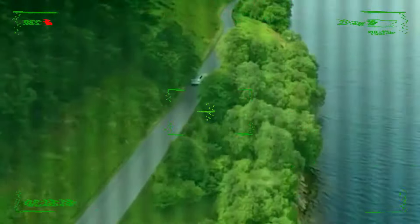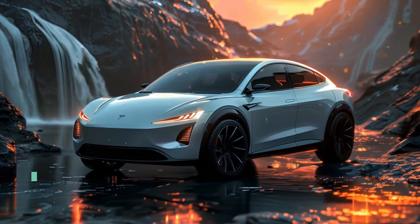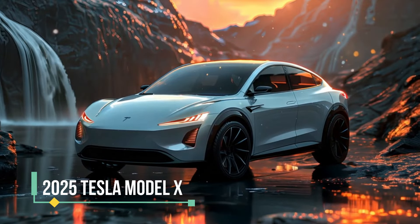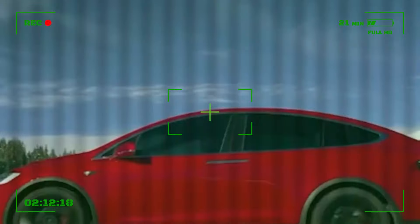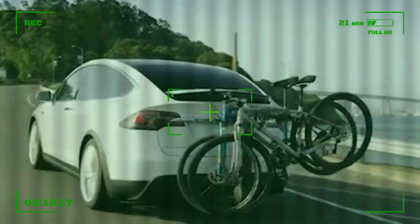Ever wondered what happens when luxury, technology, and sustainability collide? The 2025 Tesla Model X answers that question perfectly. It's not just a car, it's an experience. With its jaw-dropping design, cutting-edge features, and game-changing performance, this electric SUV is ready to make waves in the automotive world.